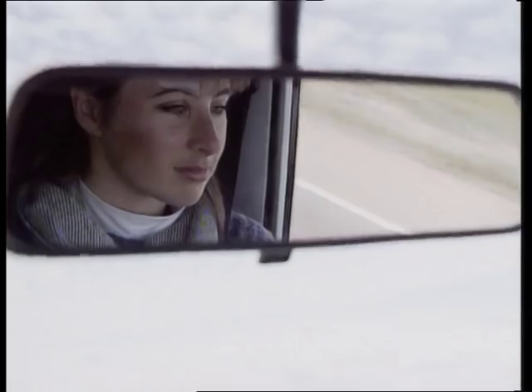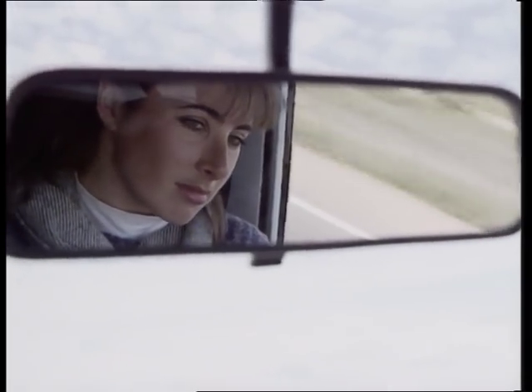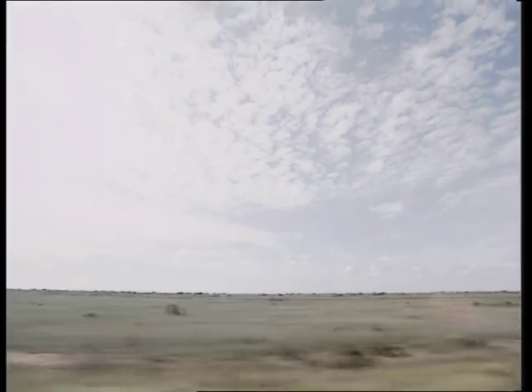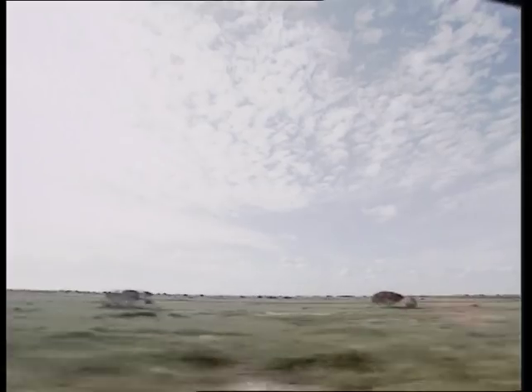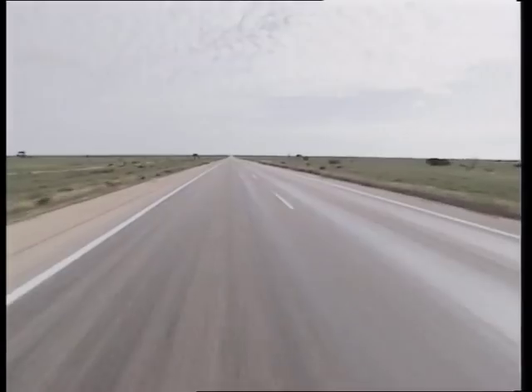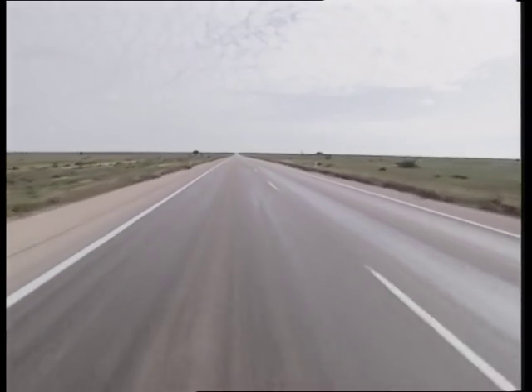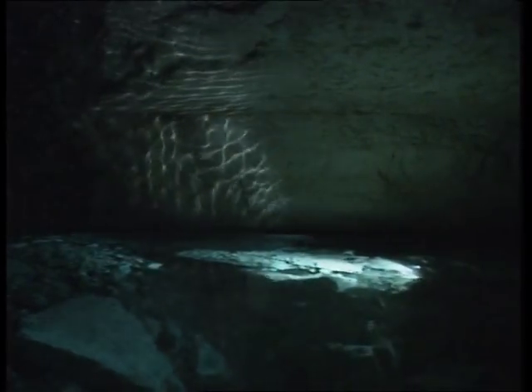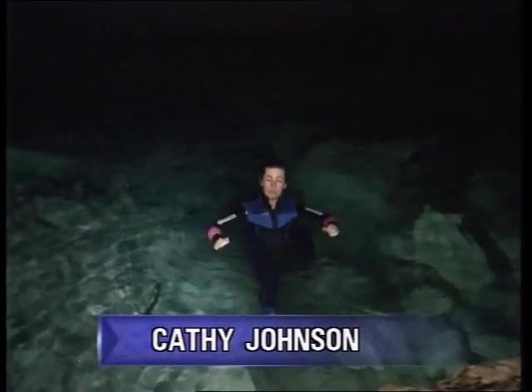Welcome to peak hour on the Nullarbor. You can travel for days across this 200,000 square kilometre limestone plain and the vista barely changes. It's flat and featureless — at least that's how it appears from the surface. Ninety metres below ground, this is a part of Australia's Nullarbor most people don't see.